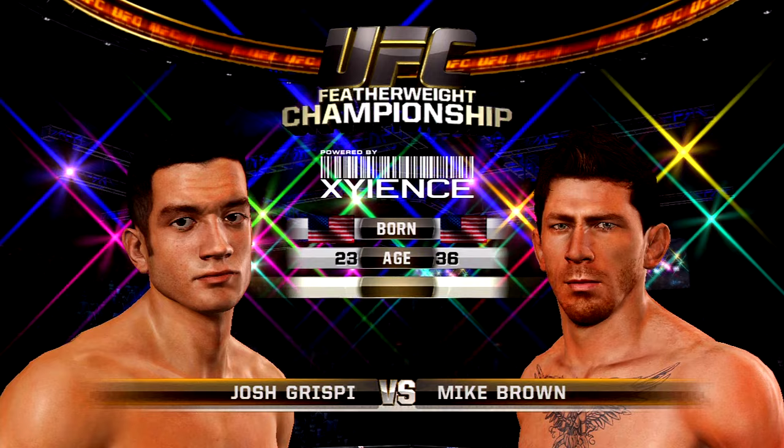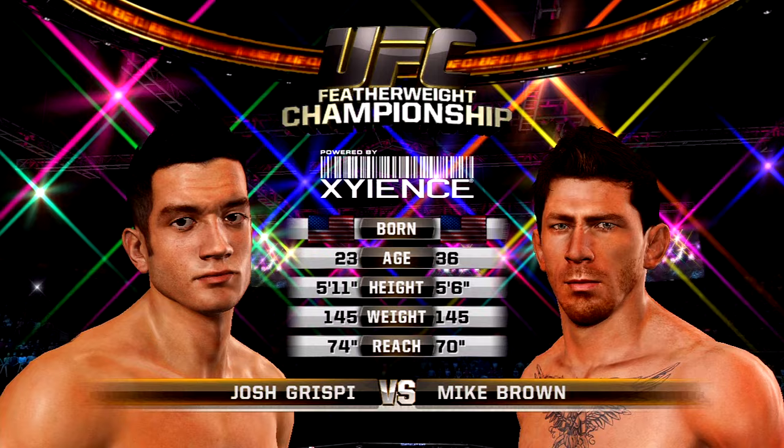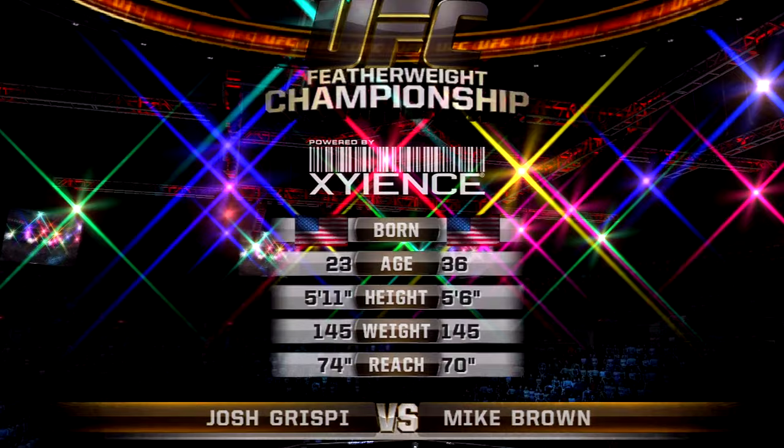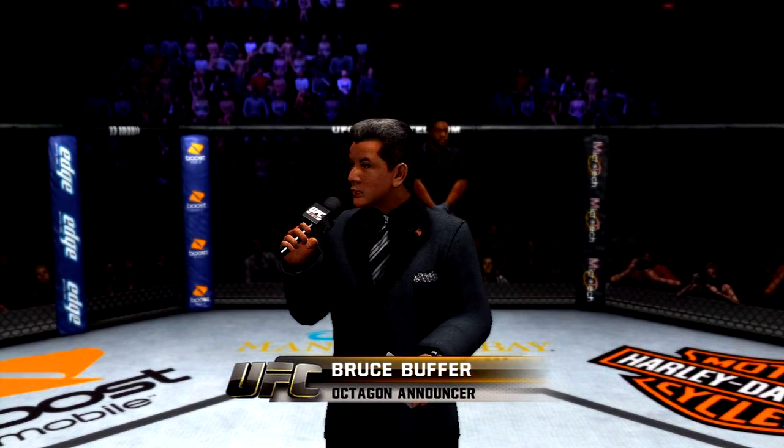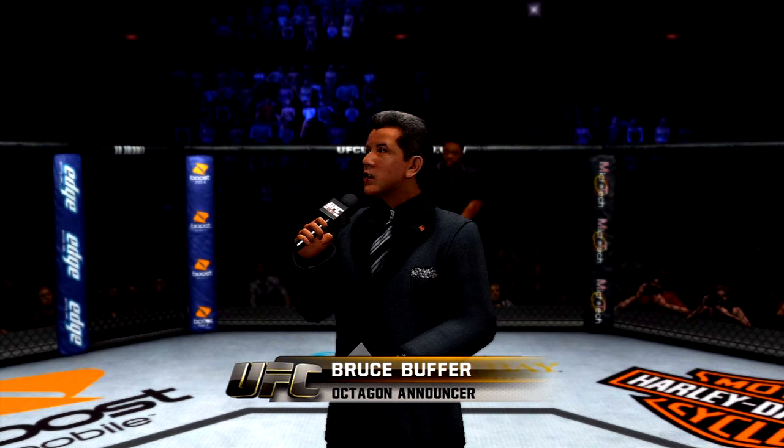Our tale of the tape is brought to you by Zenergy, powered by Zions, the official energy drink of the UFC. And now with the official introductions of our fighters, Bruce Buffer. And now five rounds for the UFC featherweight championship of the world.